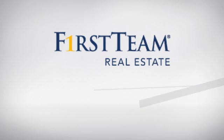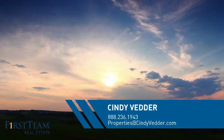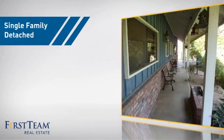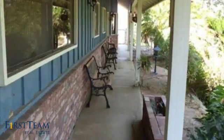At First Team Real Estate, you'll find just the right home for you. This video is brought to you by your real estate agent, Cindy. This home is a great choice for those looking for comfort, convenience, and the privacy of their own home.